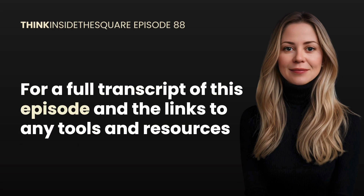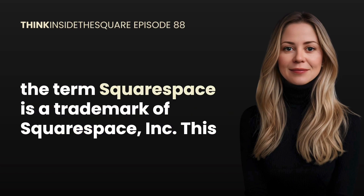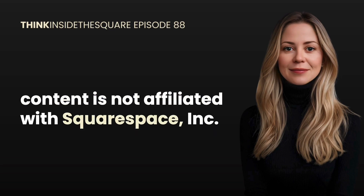For a full transcript of this episode and links to any tools and resources mentioned, visit insidethesquare.co/podcast. The term Squarespace is a trademark of Squarespace Incorporated; this content is not affiliated with Squarespace Incorporated.